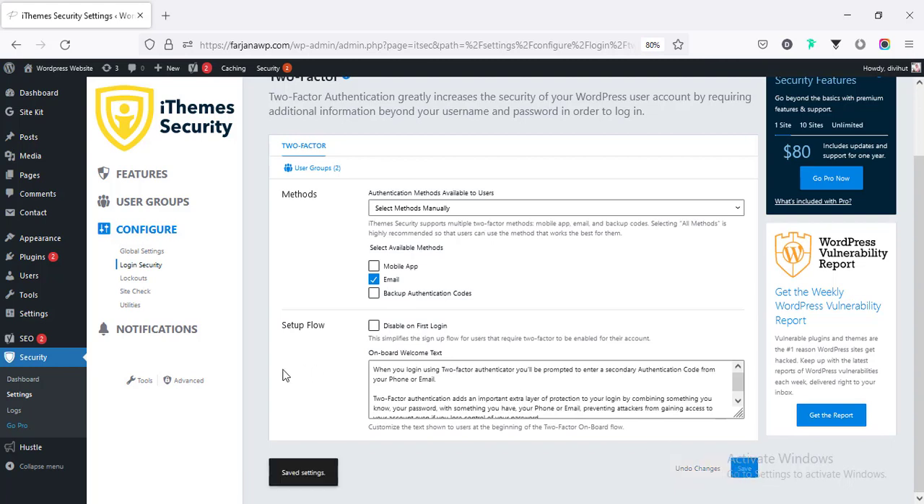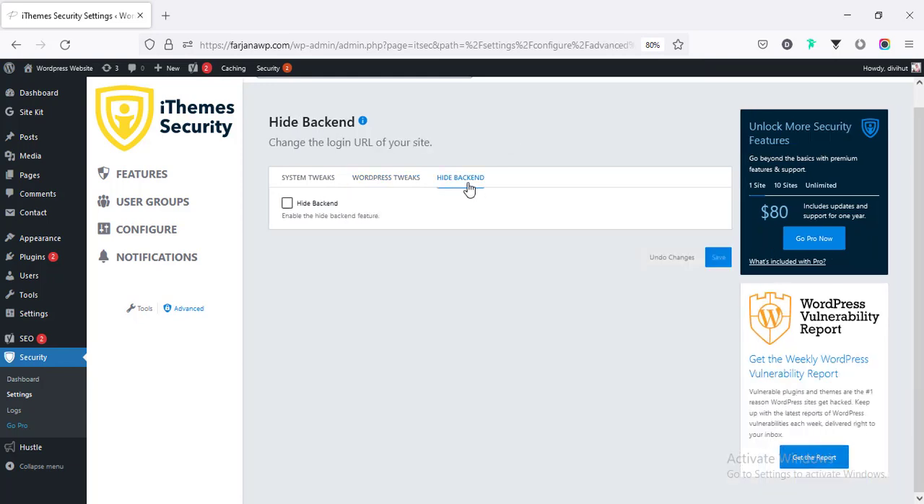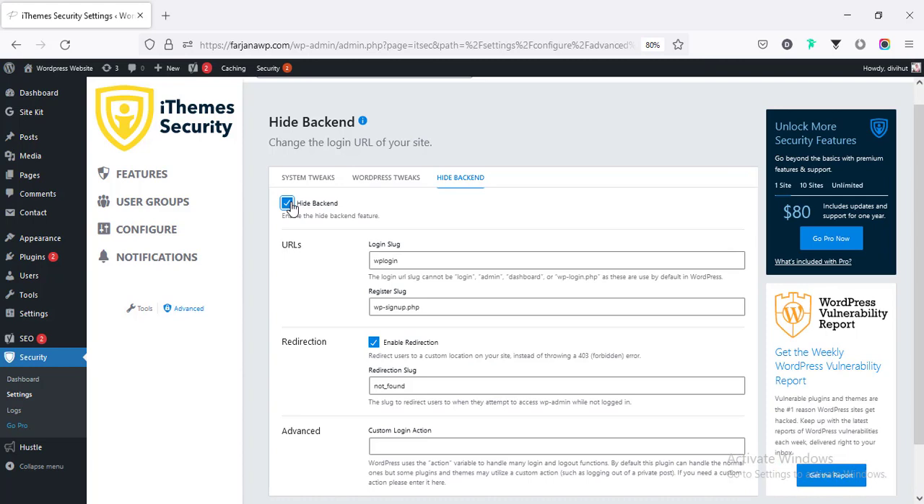Finally, there is another very important option — we can hide or encrypt our wp-admin login page URL. Going to Advanced and then Hide Backend, we can hide our backend URL. By default, you go to the main URL then /wp-admin to reach the login page.